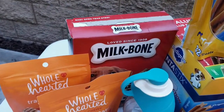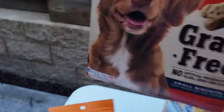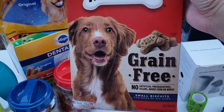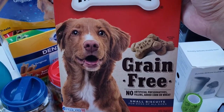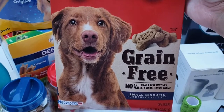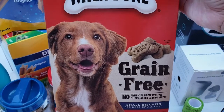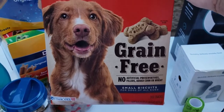Ang ating next treat for Coco ay itong Milk Bone, grain free. Itong Milk Bone na to, meron siyang ball — ipapakita ko sa inyo later. Yung use nitong Milk Bone, hindi lang sya basta treat. Pwede rin siyang maging part nung toy ni Coco.